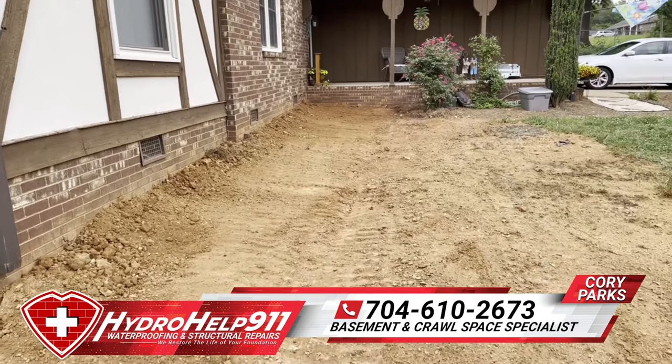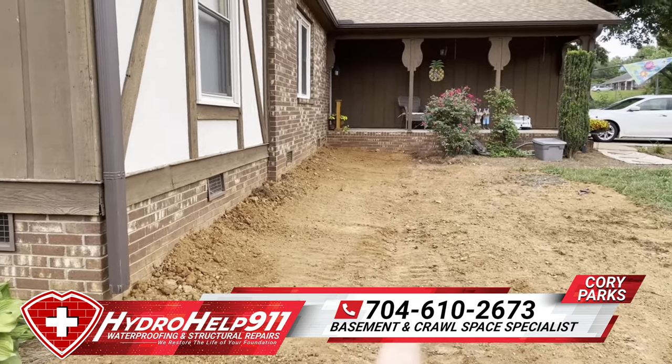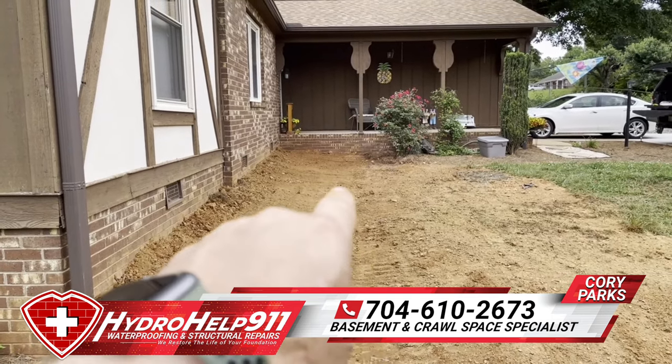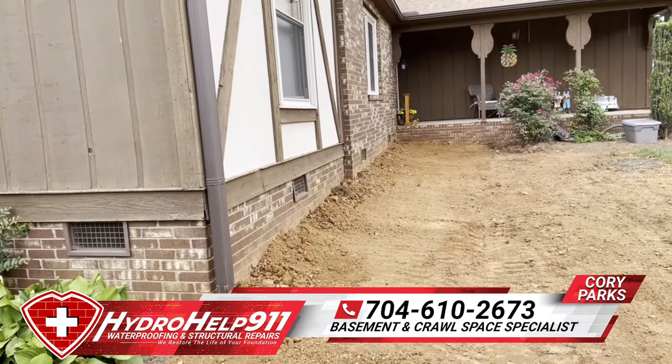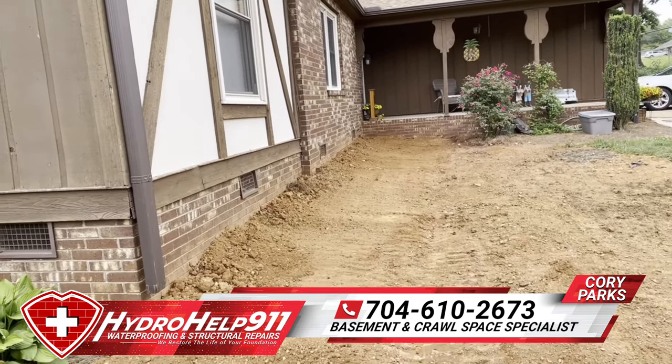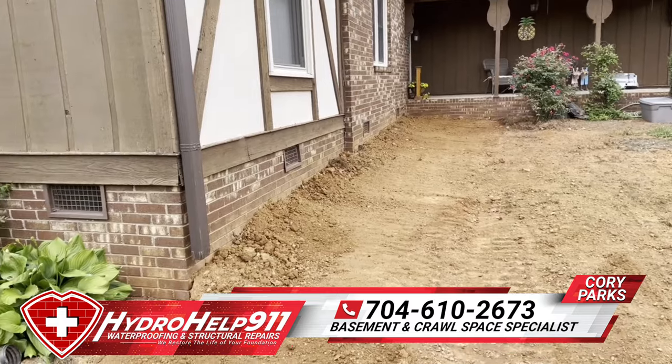If you can see it right up through there — while we had our machinery out here, we went ahead and cut a little small swell in there, piled the dirt extra high up against the house because we know it's gonna settle a little bit, and that way we can get proper runoff.